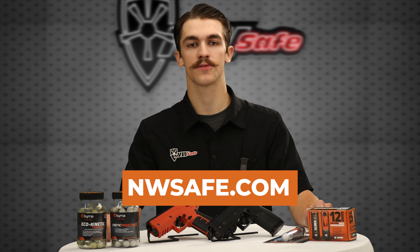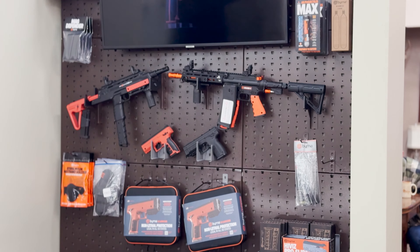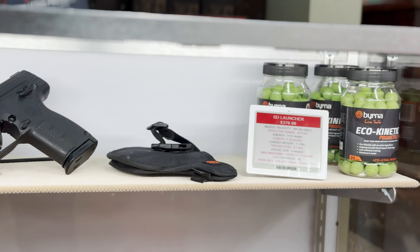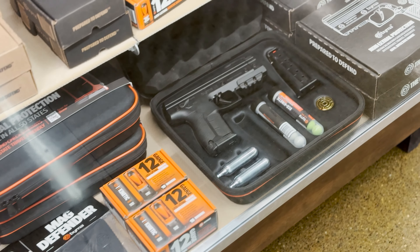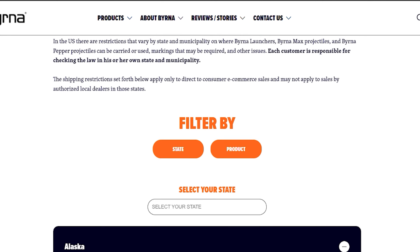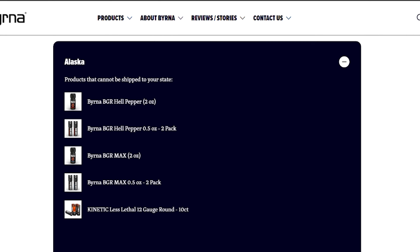You can purchase a Berna launcher directly from our website or visit our store to consult with our team. The process is simple — start by selecting the model that best fits your needs, then consider any necessary accessories such as extra CO2 cartridges or different projectiles. Our team is always available to guide you, ensuring you choose the right option for your personal defense. Once you've made your purchase, it's important to practice using the Berna launcher so you're fully prepared in case of an emergency. Please note there are some shipping restrictions that vary from state to state, so be sure to check your local laws before purchasing to ensure compliance.